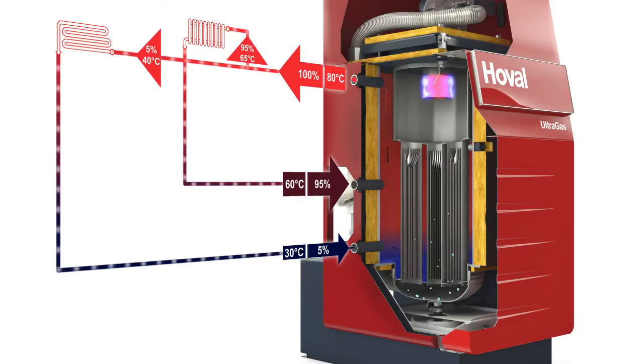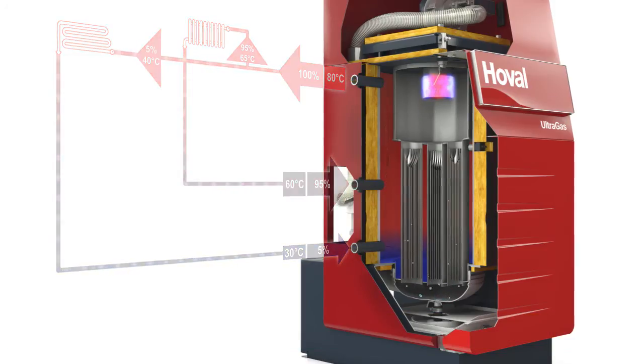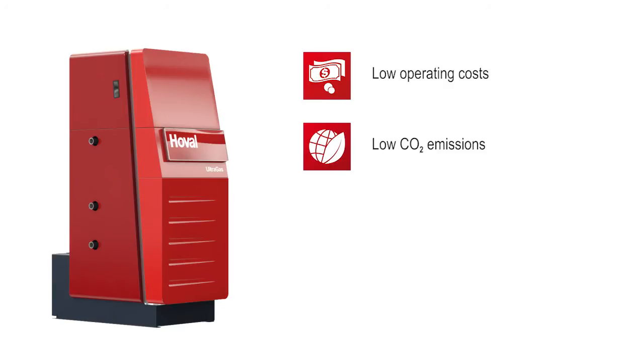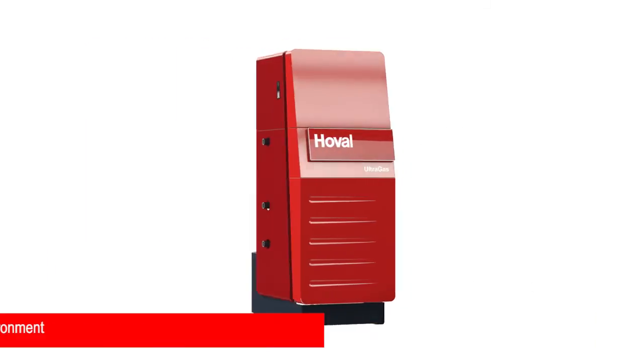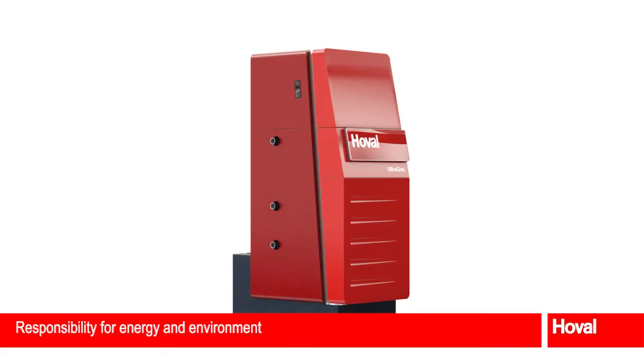Customers benefit from high efficiency with less gas consumption, lower operating costs and a rapid return on investment. Heating with a Hoval Ultragas system delivers many advantages: low operating costs due to maximum efficiency values, low CO2 emissions due to clean combustion, long service life due to high quality materials and robust design, and simple hydraulic integration due to top technical performance. The Hoval Ultragas is one of the best choices for a responsible approach to energy and the environment with a condensing gas boiler.